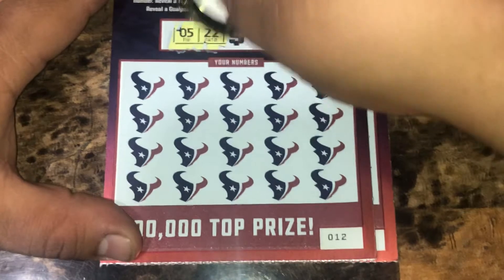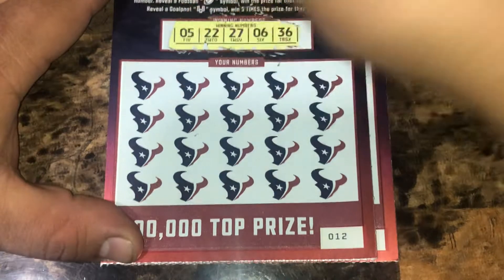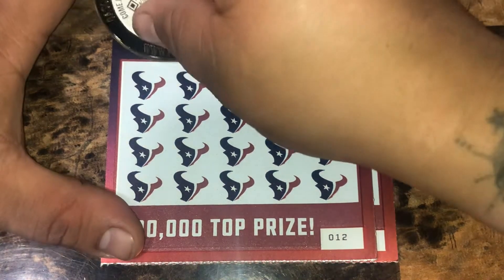The Texans lost on Sunday — they messed that up at the end of the game, but oh well. We're looking for 5, 22, 27, 6, and 36.